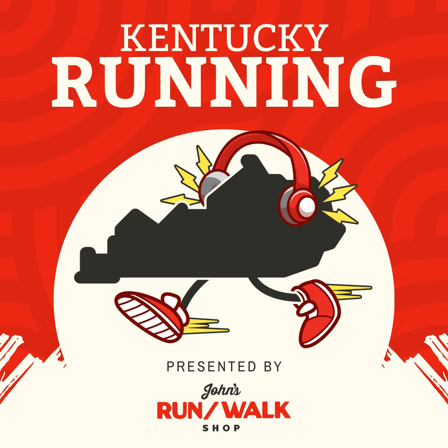Thanks for checking out this episode of Kentucky Running, brought to you by John's Run Walk Shop in Lexington. I'm your host Matt Reno, and today we're talking to the marketing director of Recover Brands, Adam Bratton. If you've run one of our races this year — maybe Reforce 5K, Distillery Dash, Radler Rush, Cabernet Canter — you may have noticed the shirts look a little different. If you look closely, they've got these cool almost multi-color fibers.